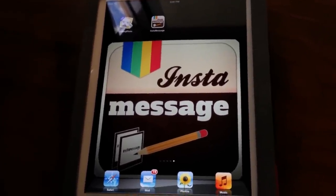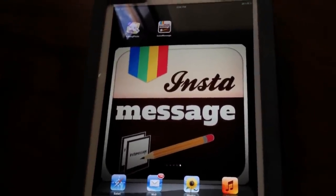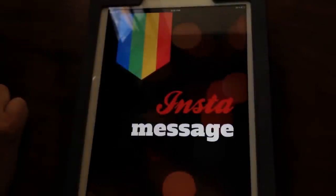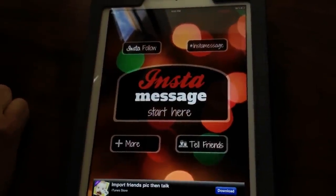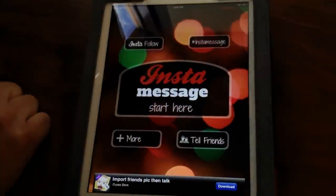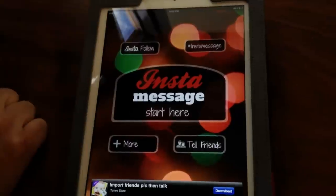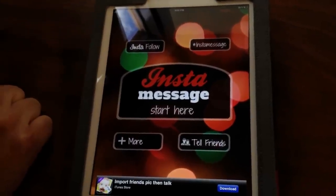Hello everyone! We are going to show you a quick little demo of our newest free app called InstaMessage. We've been putting this together for the last couple of weeks, really excited to show it off. InstaMessage — what it does is it allows you to design and post amazing messages on Instagram. That's our tagline.